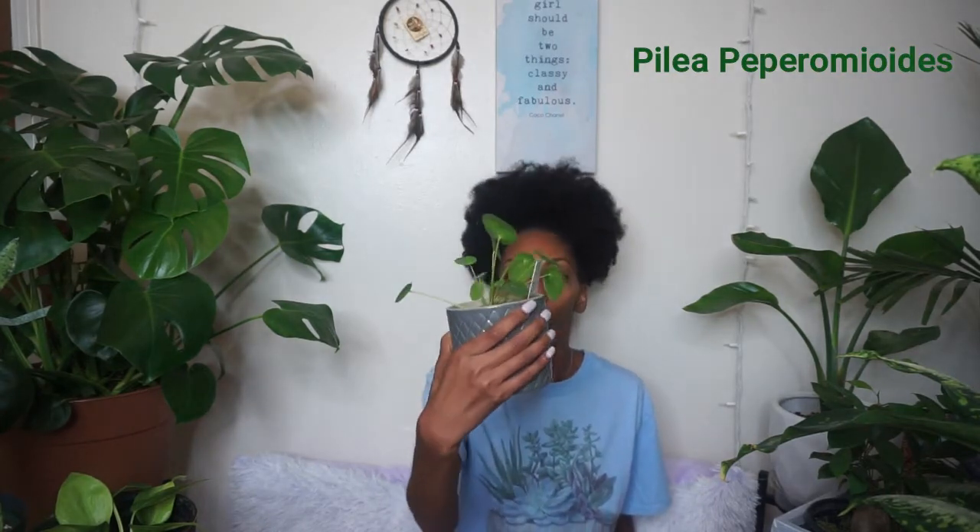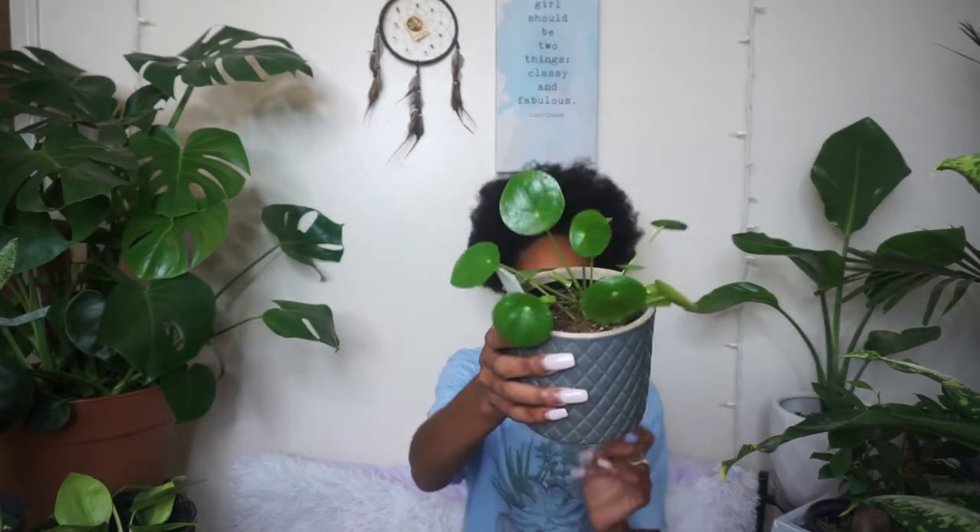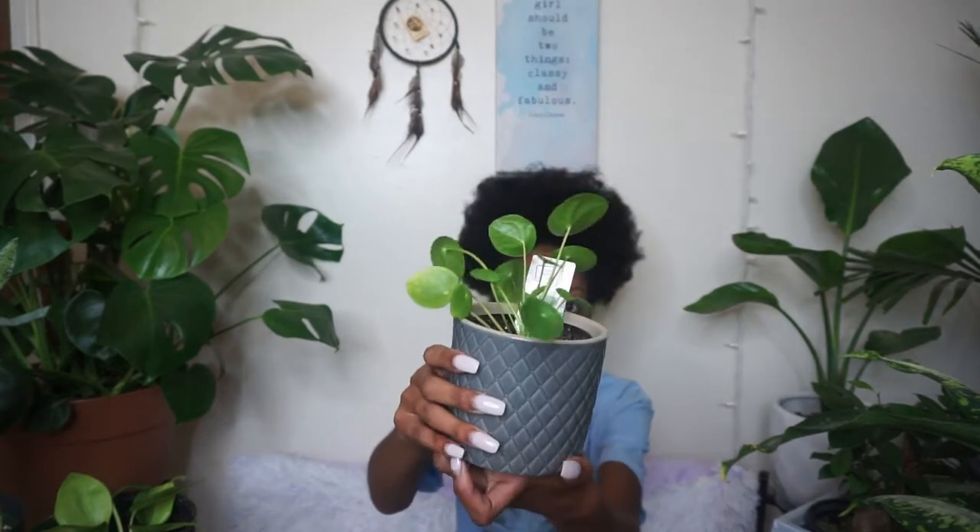My next plant on the list is my pilea. When I got this plant it was so small and I'm so happy I got it. I'll insert a picture of what it looks like when it gets bigger because I love what it looks like then, but I'm also loving it now — I like these little round leaves. I have it close to the window in bright light, and I only water it about once a week. I have a moisture meter to tell me if my plants need water so I won't over-water.